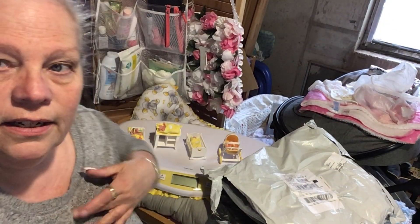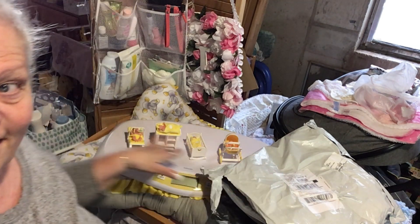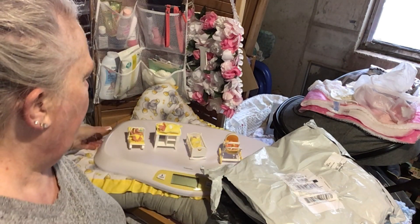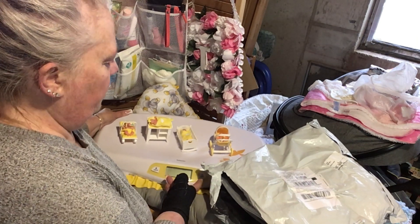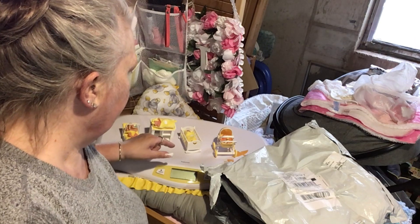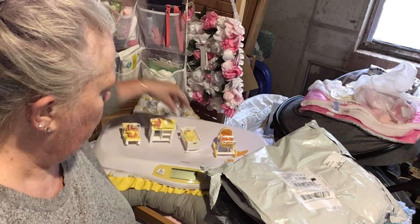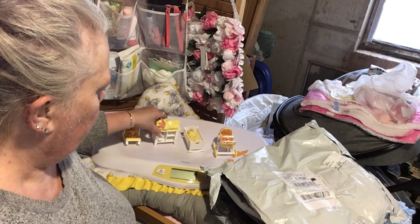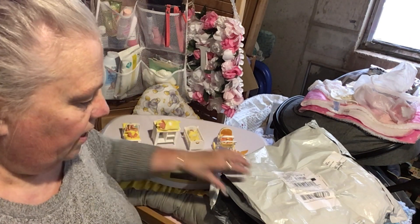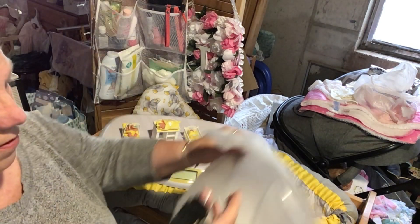Hi everybody, welcome back. We are going to do a haul for these guys — I got something planned for them, I just haven't got it together yet. We have two girls and two boys. That's how I figured out what one's a witch — the one with the little blankets. I got something from Temu today.